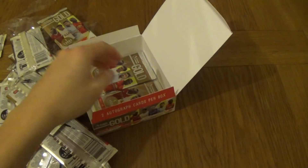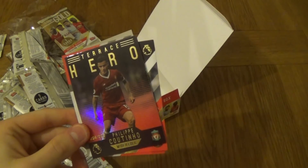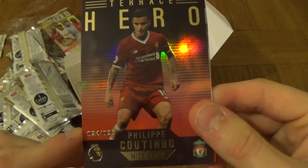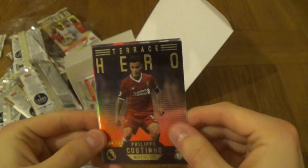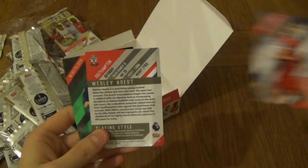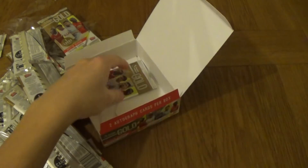Four star indeed — De Bruyne. I want to get these out to you guys as fast as I can. Jack Cork and Granit Xhaka. We've got two more packets to go. Tom Ince, wow — a Philippe Coutinho red, 24 of 25! Nice, Coutinho red Terrace Hero — that's a nice card! Emre Can, Krychowiak green parallel.